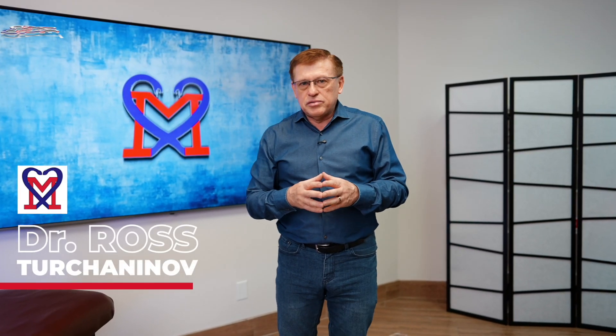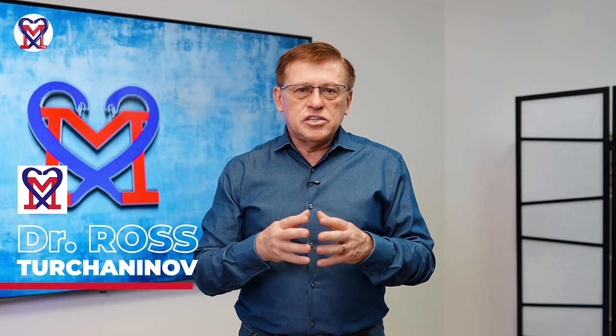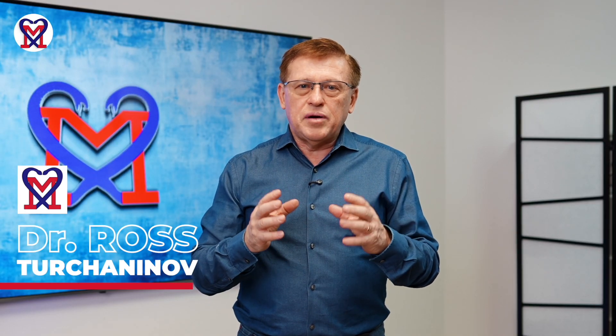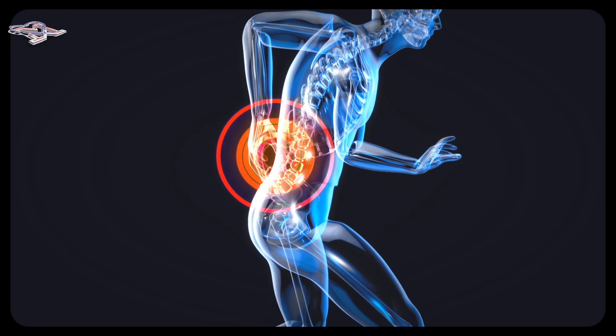My name is Dr. Ostrotcheninov, I am founder of the Science of Massage Institute located in Phoenix, Arizona. In this short video, we will discuss what patients with lower back pain need to do between sessions to help therapies get them out of pain and dysfunction.